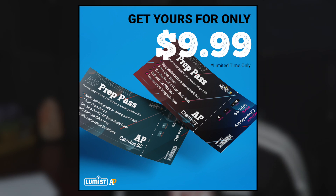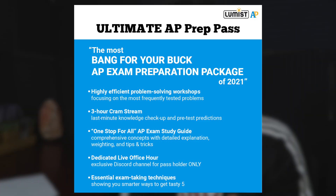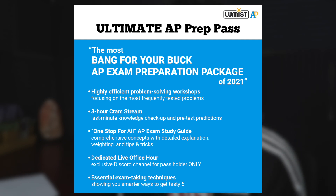But now they've got something even better and that is the Ultimate AP Prep Pass. This prep pass will let you have access to three-hour cram streams, a one-stop-for-all AP exam study guide, dedicated live office hours, and it will expose you to essential exam-taking techniques.